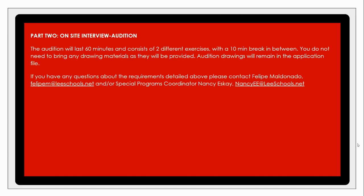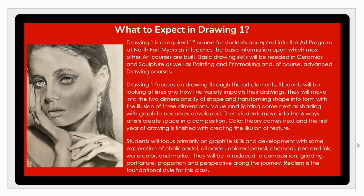For any questions or concerns, please feel free to reach out to myself or our special programs coordinator, Mrs. Nancy Eskay. We can help answer any small or large questions you might have throughout this audition process.